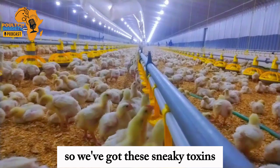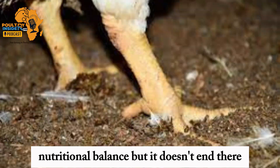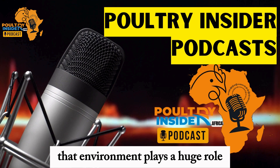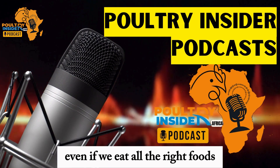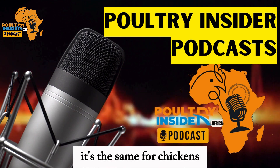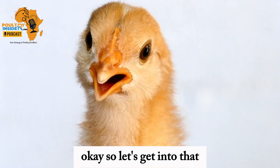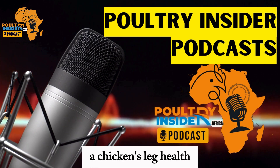So we've got these sneaky toxins messing things up from the inside, and we have to make sure they get the perfect nutritional balance. But it doesn't end there — we also have to think about the world they live in, the environment. That environment plays a huge role, just like with us. Even if we eat all the right foods, if we're stressed all the time, it's going to impact our health. Everything from the type of bedding they have to the air they breathe can all affect their legs.